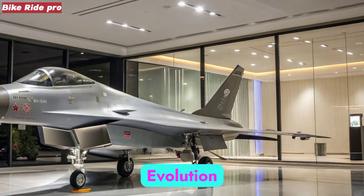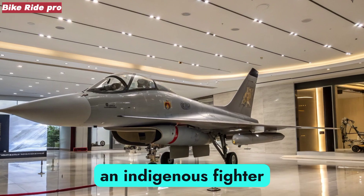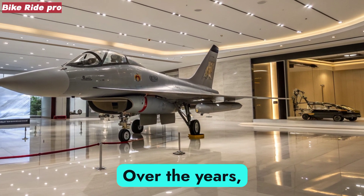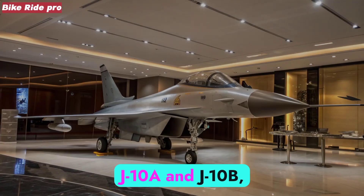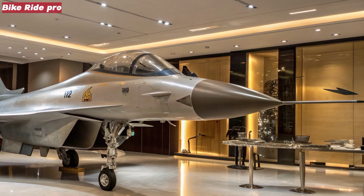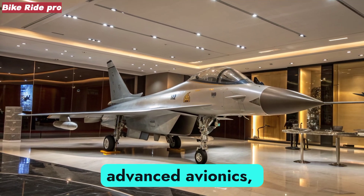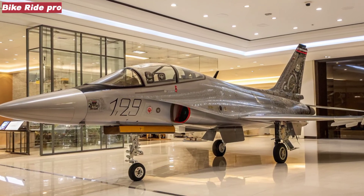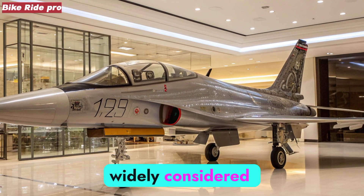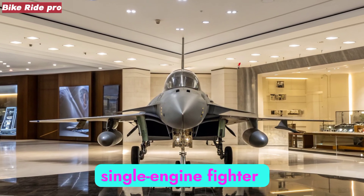The J-10 program began in the 1980s with the goal of producing an indigenous fighter that could rival Western and Russian aircraft. Over the years, it has matured through variants J-10A and J-10B, eventually leading to the J-10C. This latest version integrates stealthier design features, advanced avionics, and stronger weapons capability. By 2026, the J-10C is widely considered the backbone of the People's Liberation Army Air Force, PLAAF, single-engine fighter fleet.